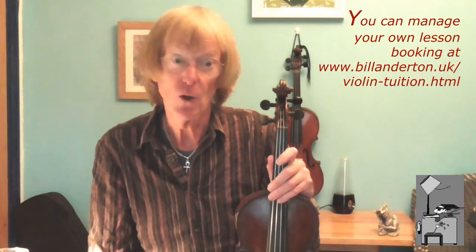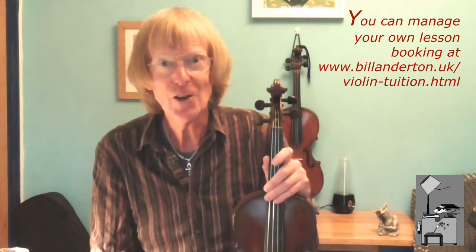And you can contact me directly if you've got any questions or just want to chat. I've also produced, or am in the middle of producing, a whole series of short YouTube videos as support material for lessons. So all in all, they work very well and I hope you'll be interested in trying them out.